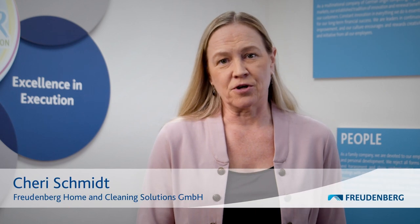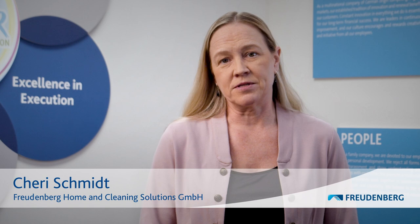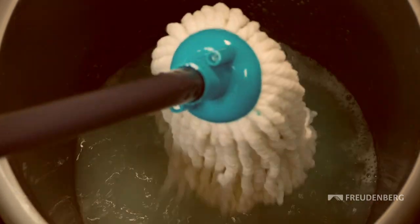When we asked consumers a few years ago to tell us about their biggest pain point in cleaning, what they told us was that in the process of mopping, their water got dirty very quickly and they realized that they were just putting that dirty water back on their floors.